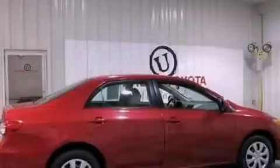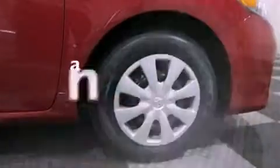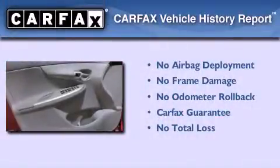Additional features include rear impact crumple zones, an anti-lock braking system, and air conditioning. This vehicle has less than 33,000 miles, and this Toyota qualifies for the Carfax buyback guarantee.